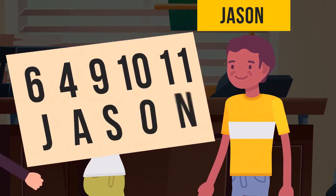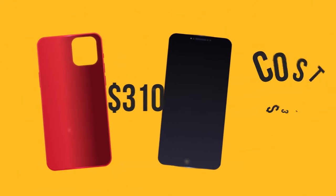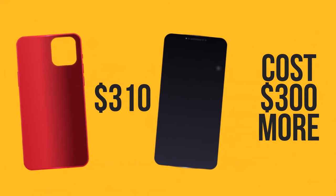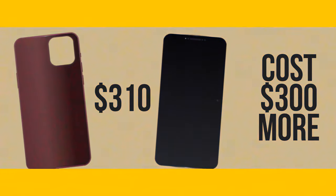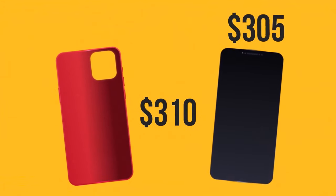Matthew bought a new smartphone and a phone case and paid $310. The gadget cost $300 more than the case. How much did Matthew pay for the phone? He paid $305.